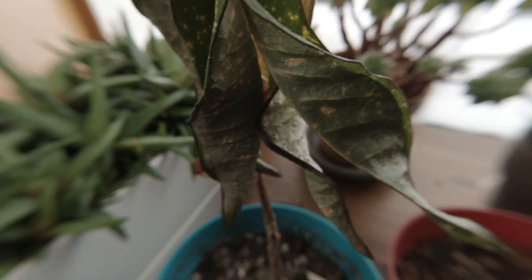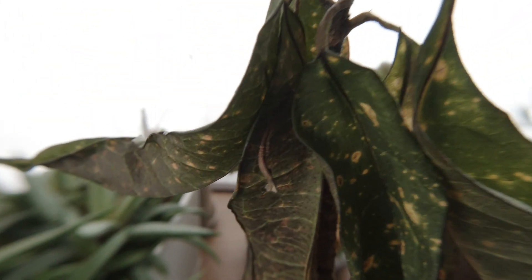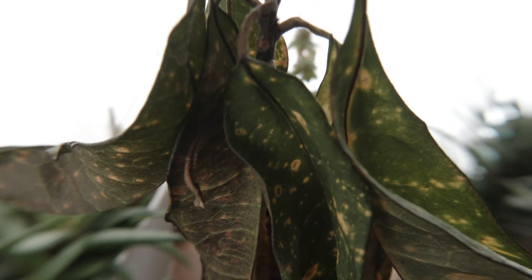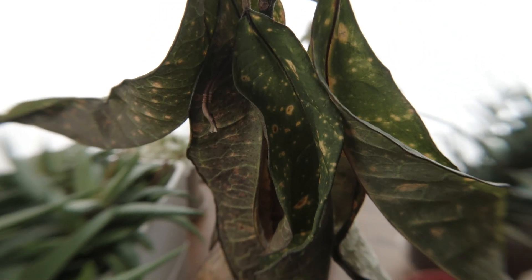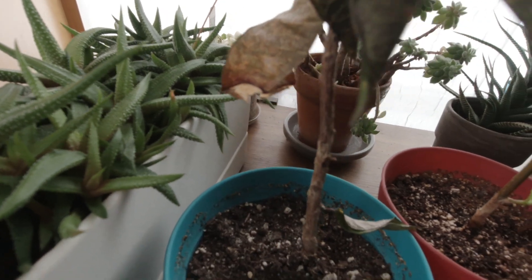This one is really suffering bad. The leaves are super dry and they're not coming back up. I've already watered it twice trying to see if something will happen, but nothing has happened. Even the stem is looking pretty dry and sad.